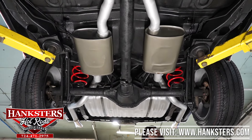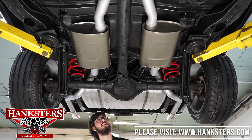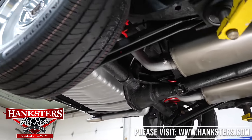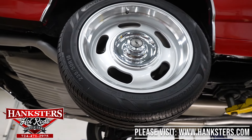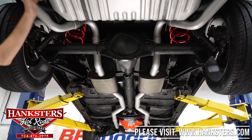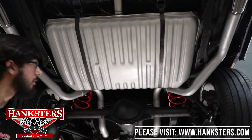Your rear suspension is all pretty much stock. You do have air shocks in the back, and disc brakes in the back as well. Wheels and tires on this are 235/50/18s — those are Vision wheels, very nice look on this vehicle. Your frame rails in the back, what we can see of the trunk floor and the gas tank, is all in very good condition.